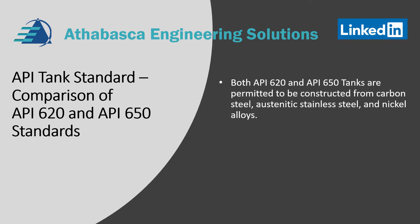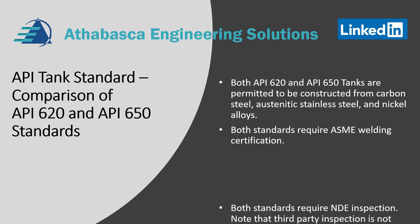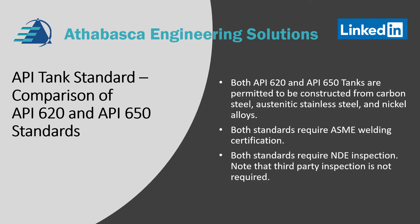Both API 620 and 650 tanks are permitted to be constructed from carbon steel, austenitic stainless steel, and nickel alloys. Both standards require ASME welding certification. Both standards require NDE inspection. Note that third-party inspection is not required.